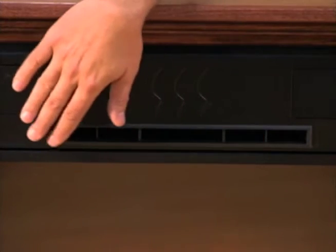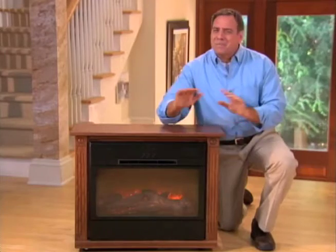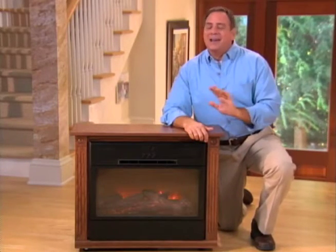You can run your hand all along it without the least bit of discomfort — perfect for kids and pets. I gave one to my mom and I never have to worry.